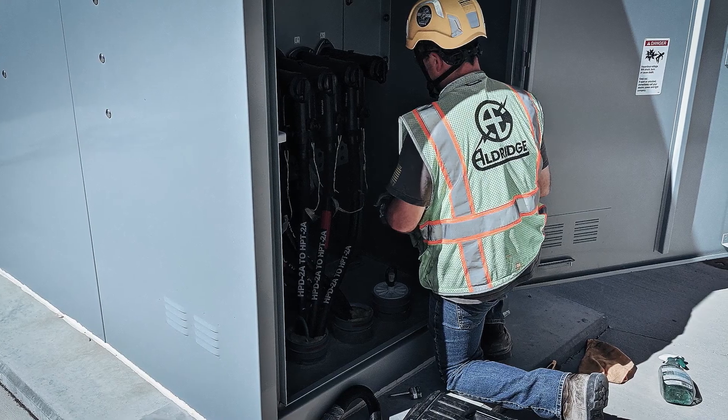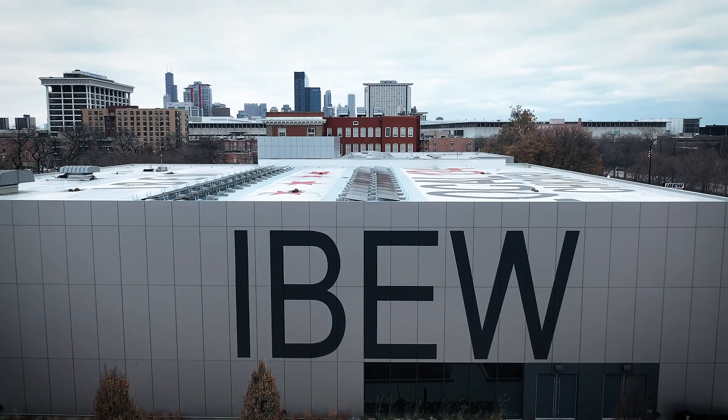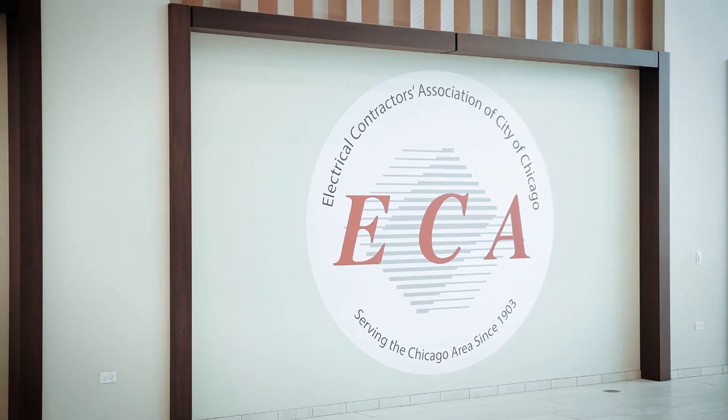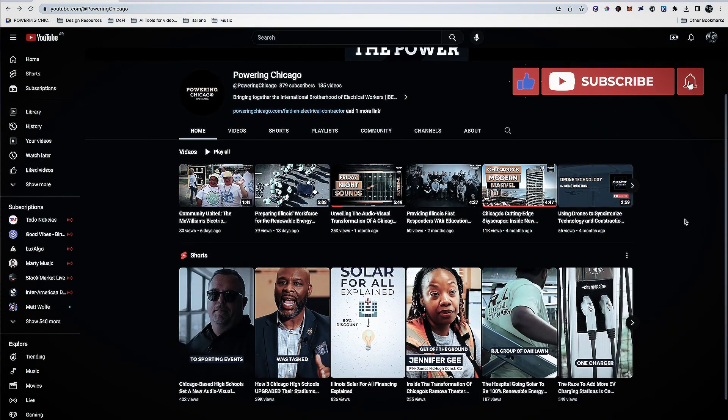Powering Chicago and its partners — IBEW Local 134 and the Electrical Contractors Association of Chicago and Cook County — would like to send a special thank you to everyone who has allowed us to share in the success of their outstanding projects. On behalf of everyone here at The Power of Better, thank you for watching, and we'll see you again next time.